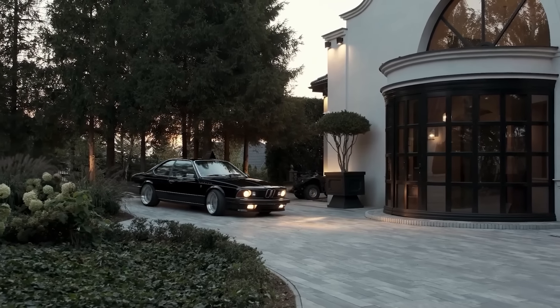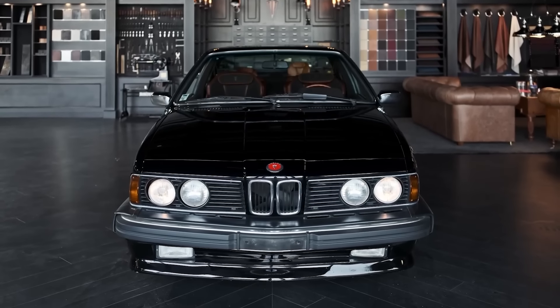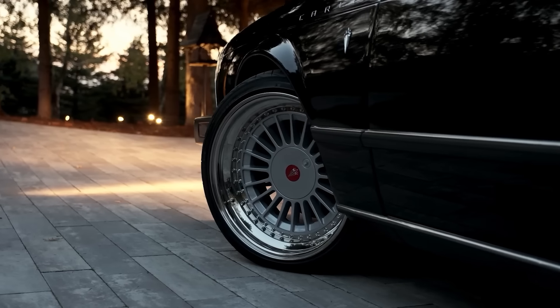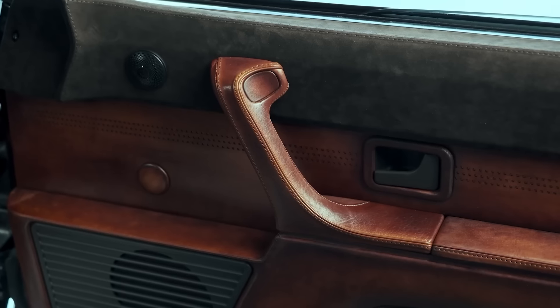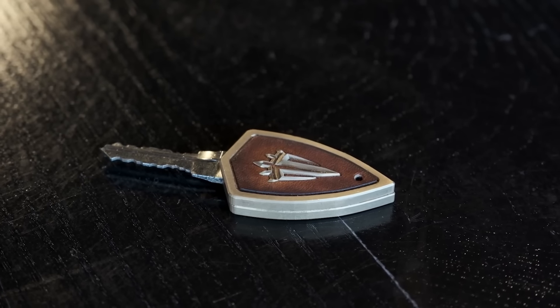...it retains its original power of either 182 or 215 horsepower. However, the suspension is updated for a sportier yet still comfortable ride. The Carlex design team values their craftsmanship at around $138,000.